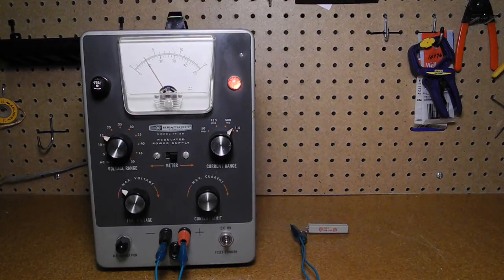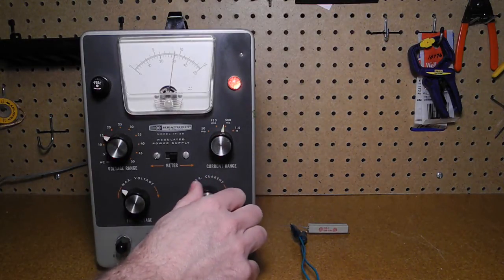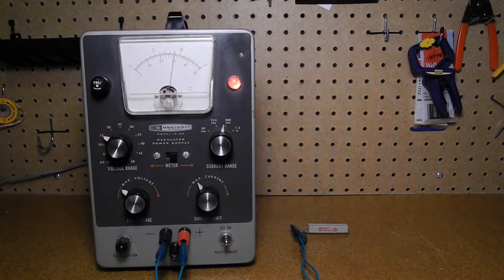If we wanted to limit the current to this value, we can set the coarse current control down to the 500 milliamp range. If we reduce the fine current adjust, we reach the point where the output is limited to 300 milliamps, and going lower reduces the current on the meter. Now we're in constant current mode, and the output voltage will change to maintain the current at the specified maximum level.